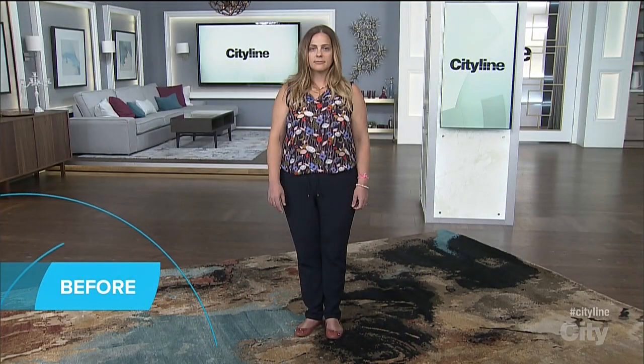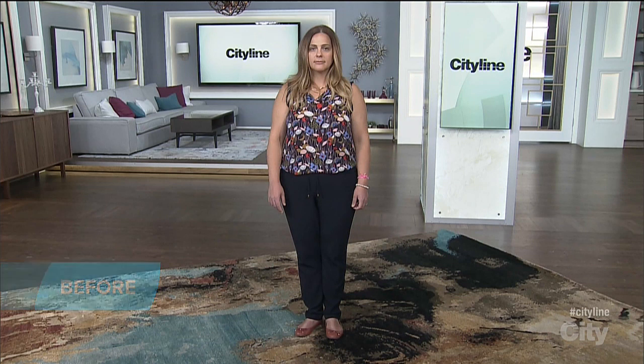Someone else who has won really big today is Paula. Paula is a busy mom of two. She is celebrating her birthday tomorrow, and we wanted to give her a special birthday look. Paula, come on out! Let's see your new look!